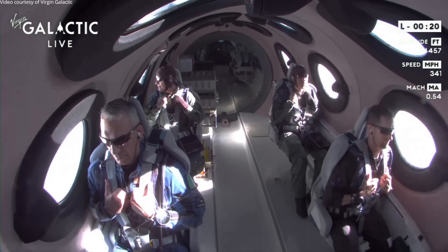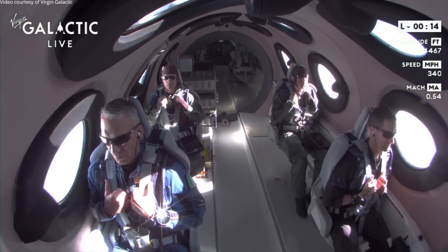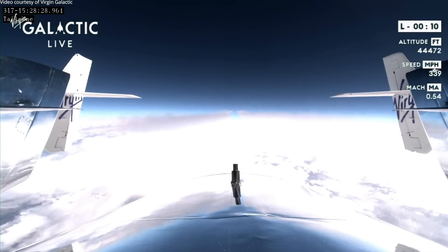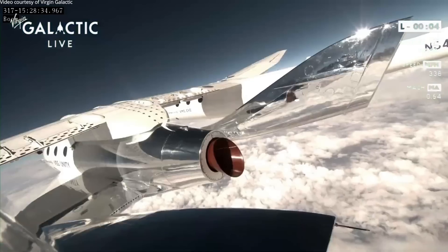20 seconds from release. 10, 5, 3, 2, 1, release.